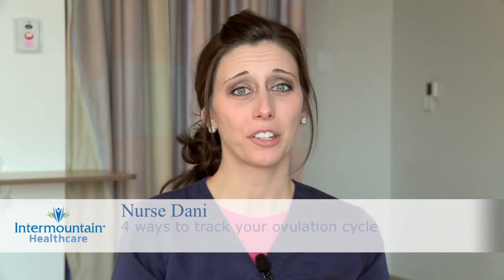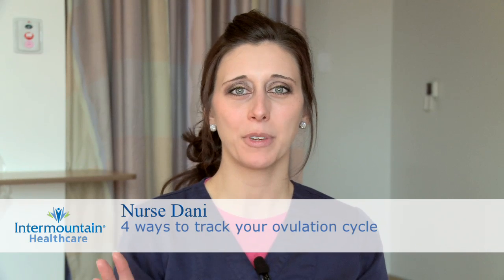A lot of women who are trying to conceive want to know how they can track ovulation, and it can be done four different ways.